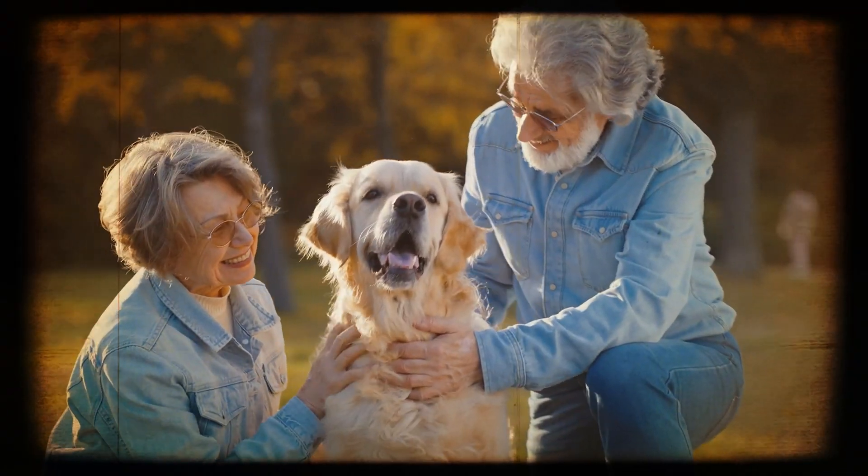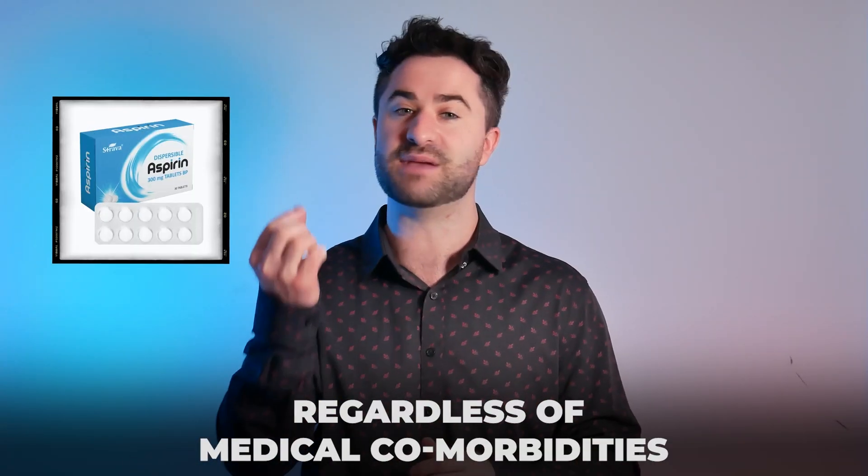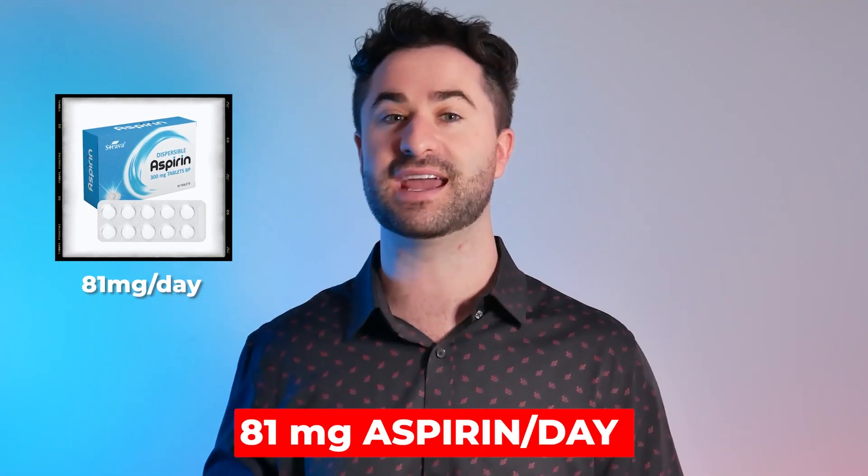Before 2022, it was recommended that all adults over the age of 50, regardless of medical comorbidities, take a baby aspirin or an 81-milligram aspirin per day, but those recommendations have since reversed.